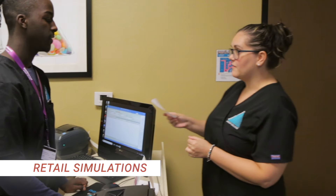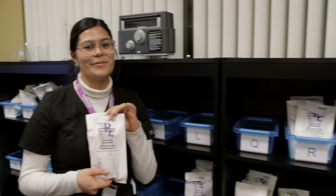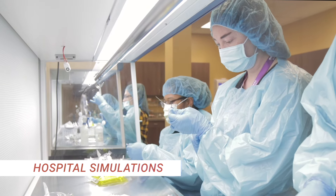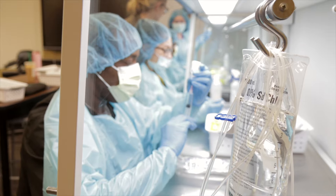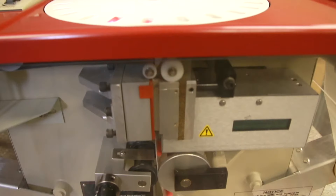We also do retail simulation which includes workflow and customer service. We participate in hospital simulations which include oral syringe preparation, IV preparations, use of a Pixis machine, crash cart, and the repackager.